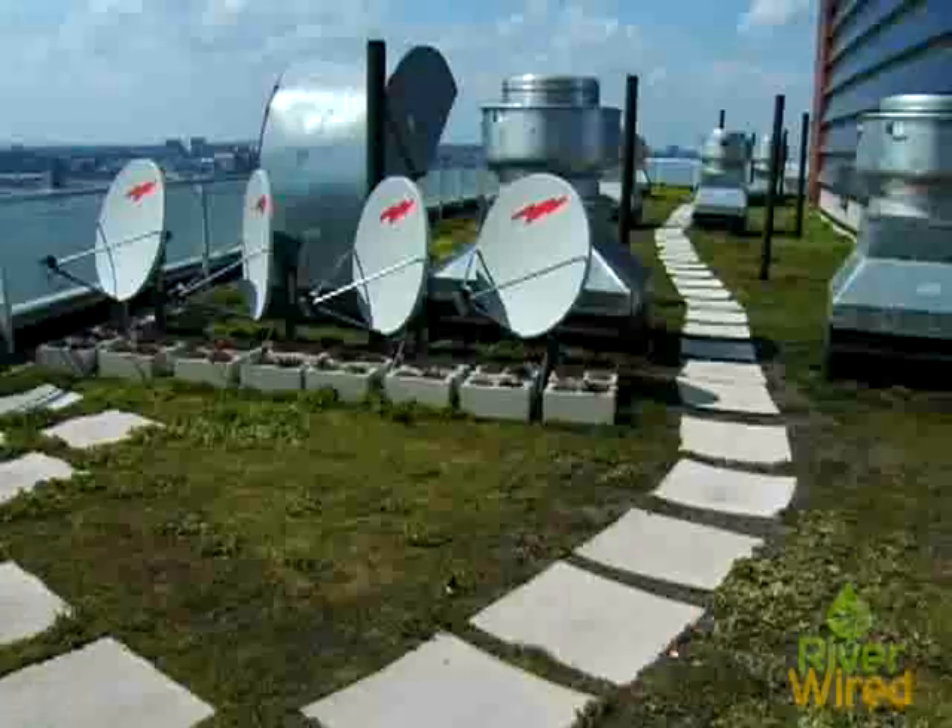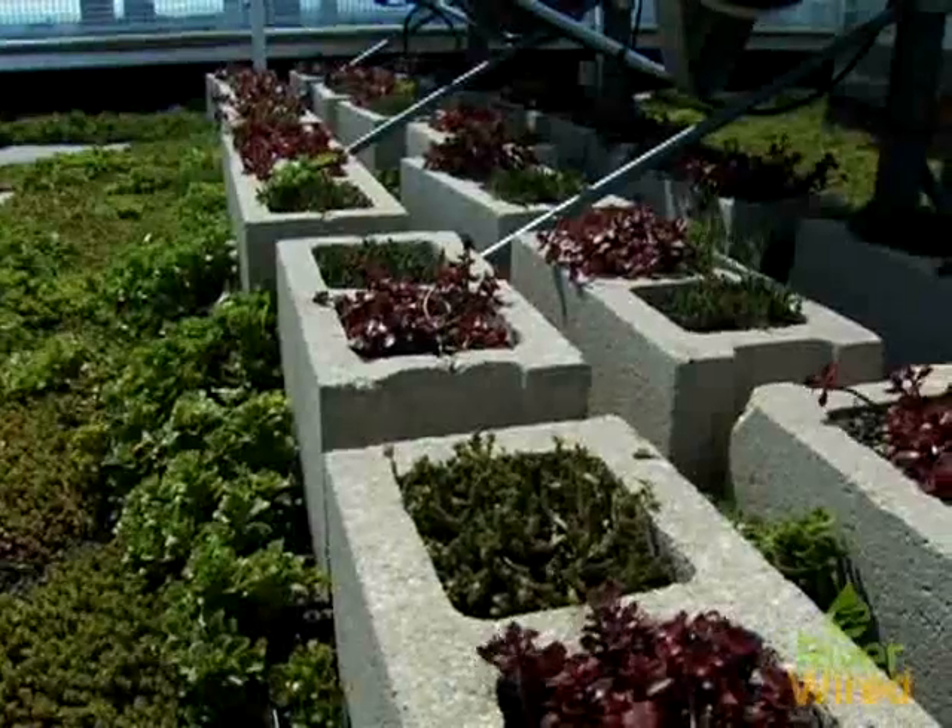And stormwater retention — so instead of water running as fast as it can to a sewage treatment facility, which then starts to back up, overflow, and gets released through a manifold with diluted, untreated sewage into our waterways, what a green roof does is absorb the rainwater.